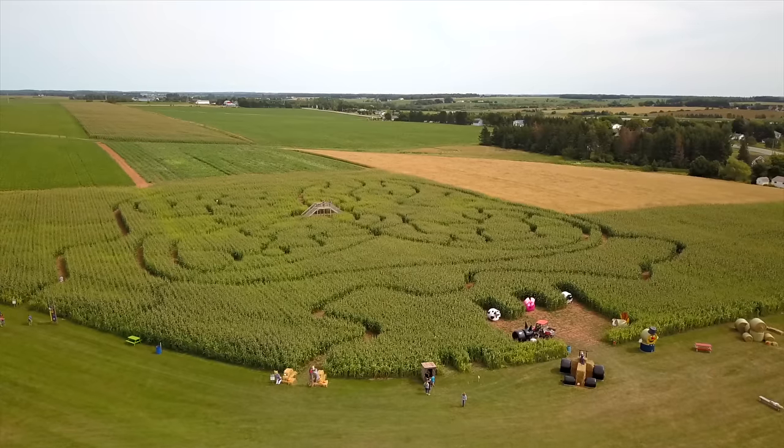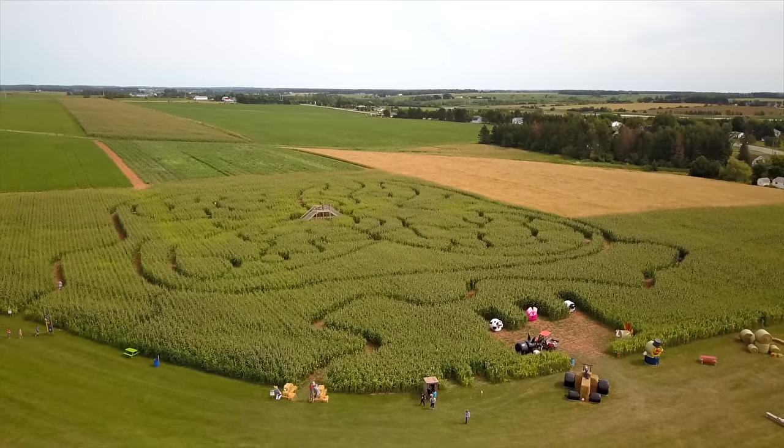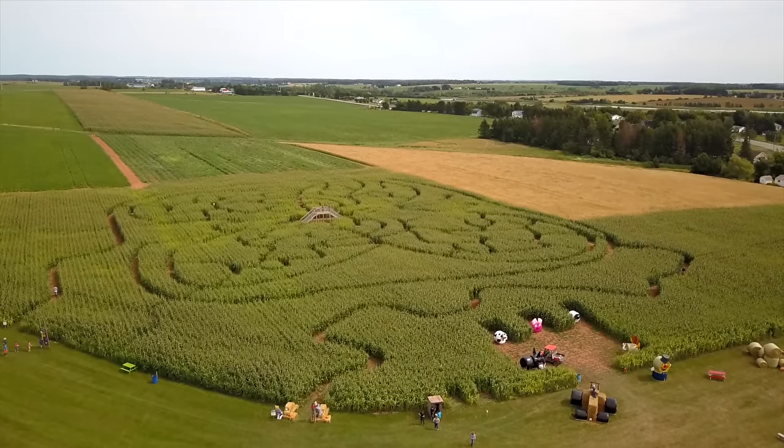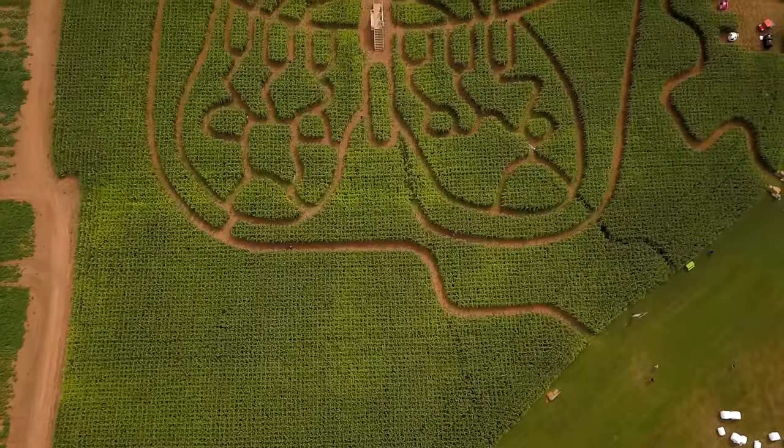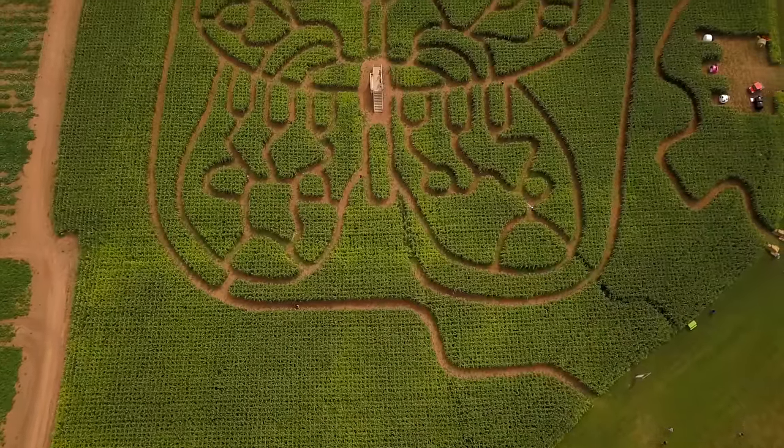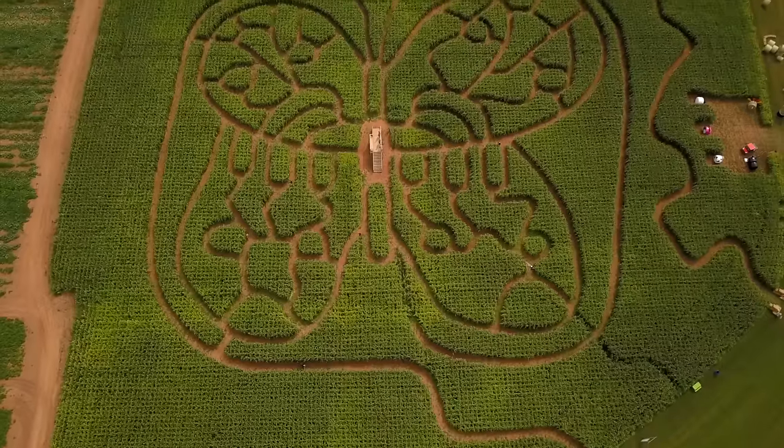I was heading north to West Point, but along the way I stopped to check out this interesting corn maze. Without my trusty drone, I would have never known there was such an intricate design in the shape of a butterfly.